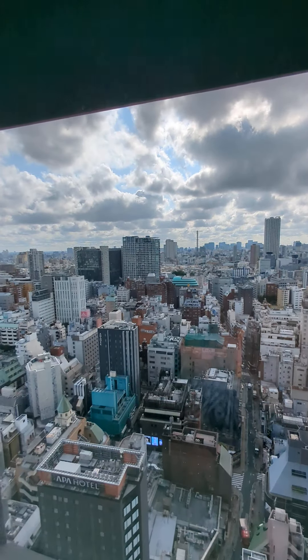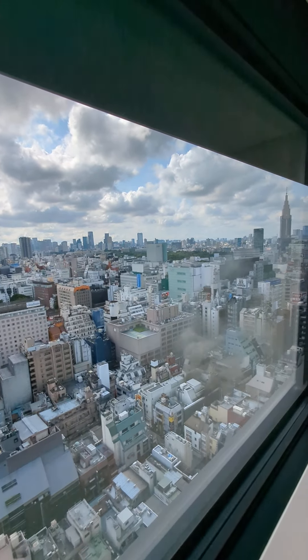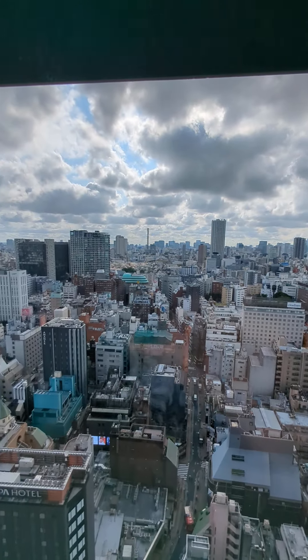Here's the view — we're on floor 22. I'm sure there are better views out there. If you can get a room facing the Godzilla statue, that's a popular street.